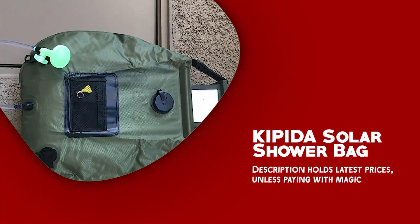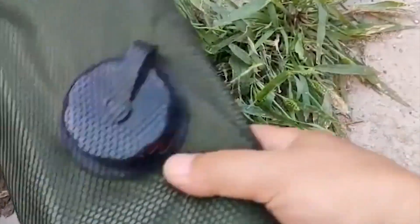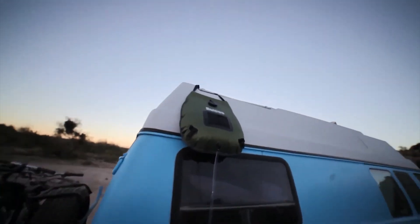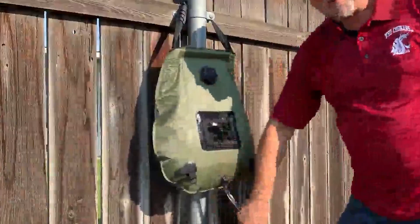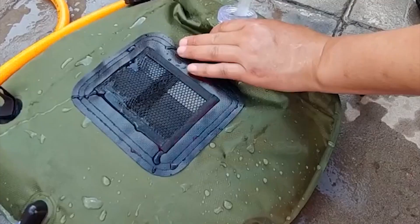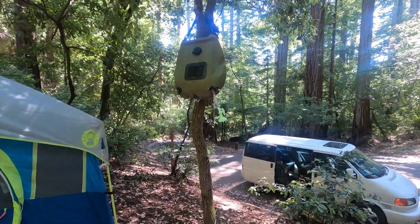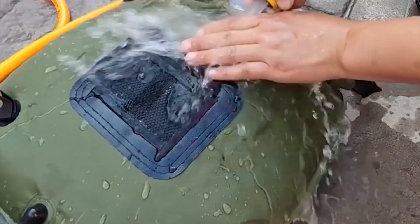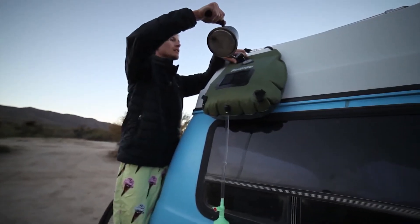Kippida Solar Shower Bag. The Kippida Solar Shower Bag is the ultimate solution for on-the-go cleanliness and comfort during your outdoor bathing experience. One of the main features is its 5-gallon capacity, providing adequate water for a refreshing shower. It utilizes solar energy to heat the water to a comfortable 45 degrees Celsius within a few hours, ensuring a warm and enjoyable shower in the great outdoors. Keep track of the water temperature with the temperature indicator, which displays both Celsius and Fahrenheit readings, allowing you to easily monitor and ensure it's to your liking.